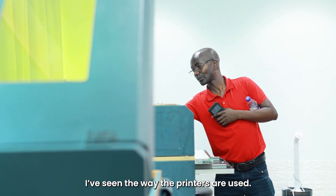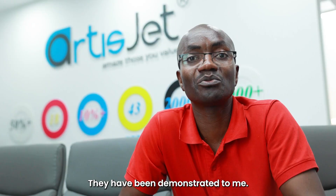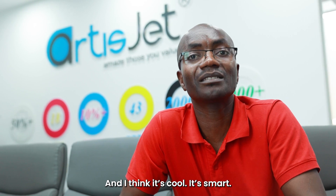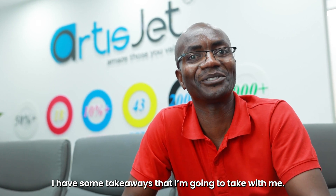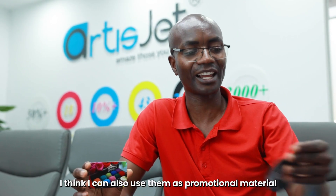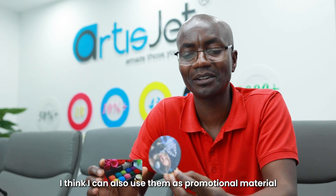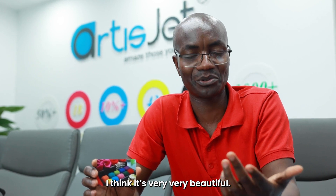I have seen the way the printers are used — they were demonstrated to me and I think it's cool, it's smart. I have some takeaways that I'm going to take with me, which are very beautiful and I think I can also use them as promotional material for my business. So I think this is very, very beautiful.